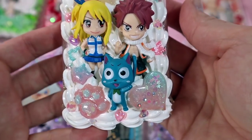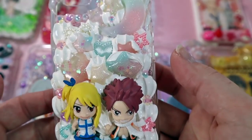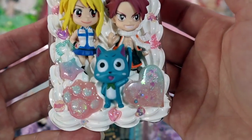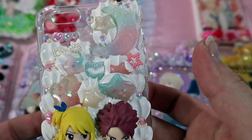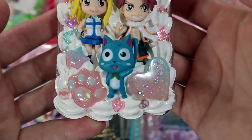This next case is for a cutie and she wanted a simplistic white background with lighter pieces because she didn't want it to distract from the fairy tale characters. This is a Lucy, Natsu, and Happy case. She wanted pastel pink and maybe pastel blue pieces, so that's what I added and I think it turned out really pretty.